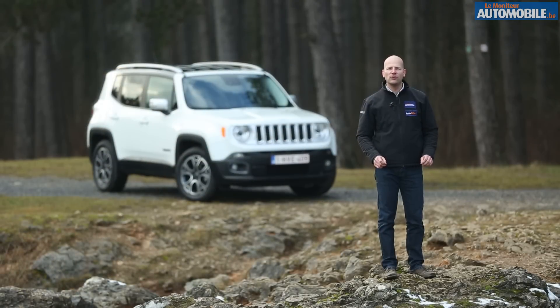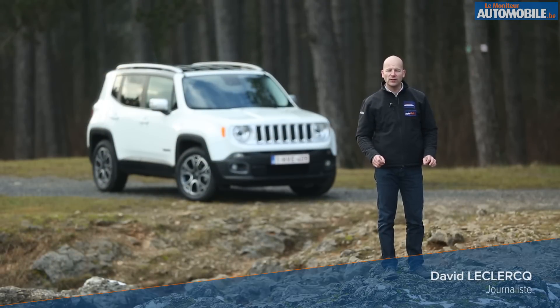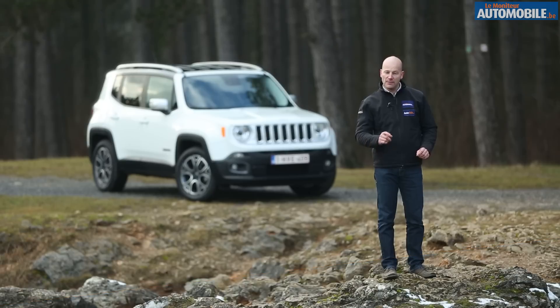Jeep n'a absolument pas souffert de la crise de 2008, bien au contraire, puisque depuis cette date les ventes ont même doublé. Ce n'est pas terminé, puisque les ventes devraient à nouveau doubler d'ici à 2018.